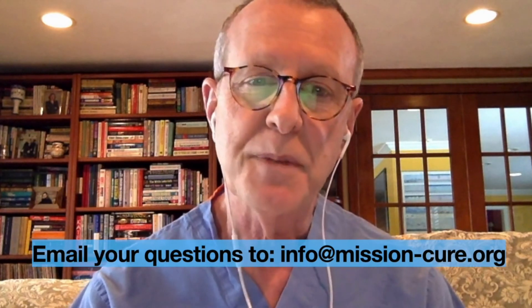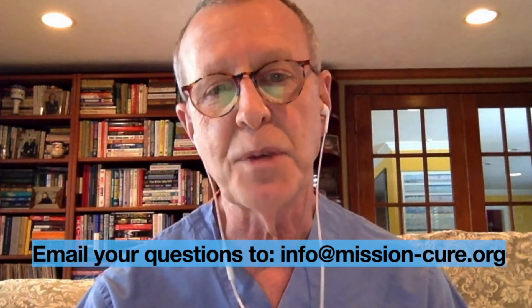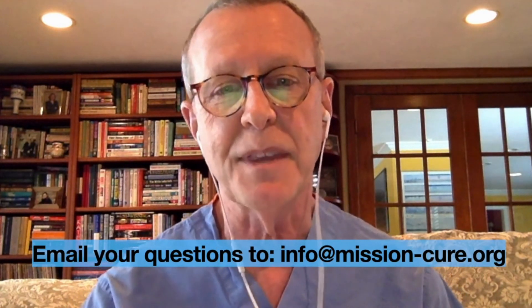Do you have other GI symptoms? Though these could be nonspecific — such as bloating, gas, abdominal pain, or distension — we may want to see over one to two weeks whether going up on the enzyme dosing helps with these symptoms. If not, your physician may want to look for other causes. I hope this is helpful, and please let us know if you have any questions. We're happy to respond. Thank you.